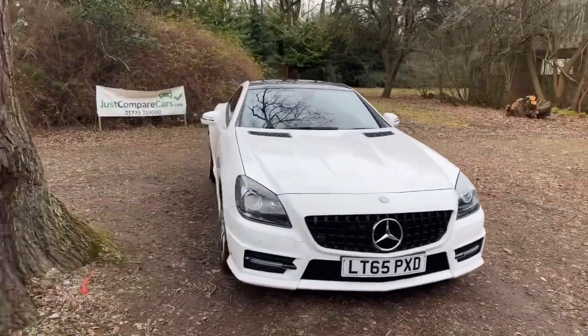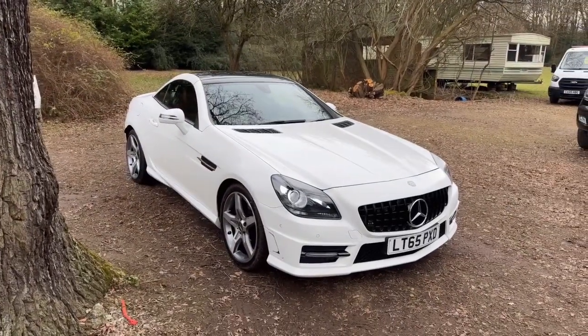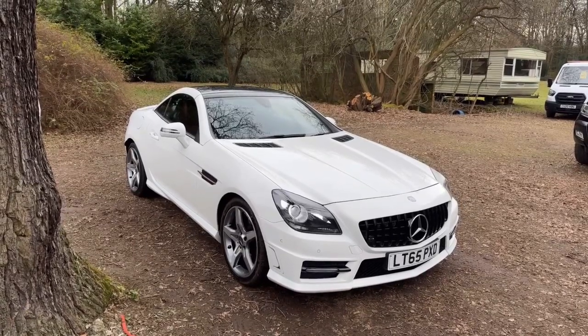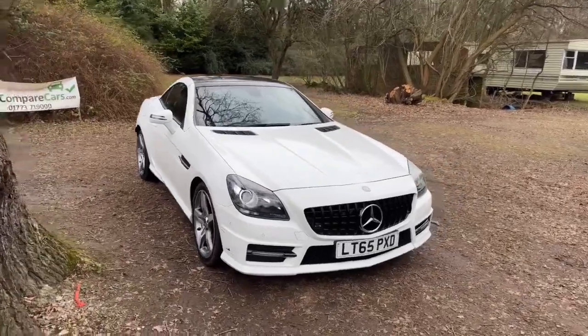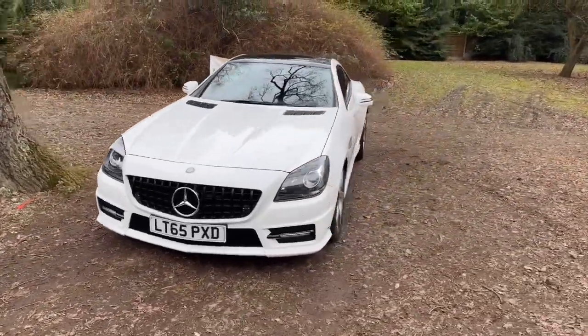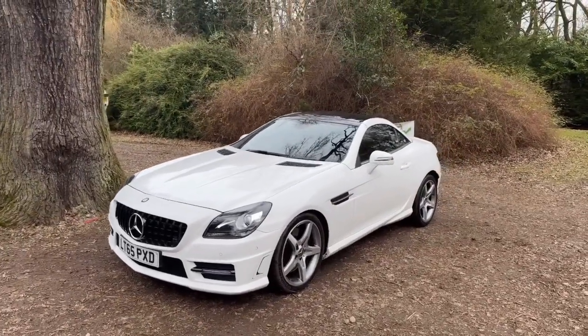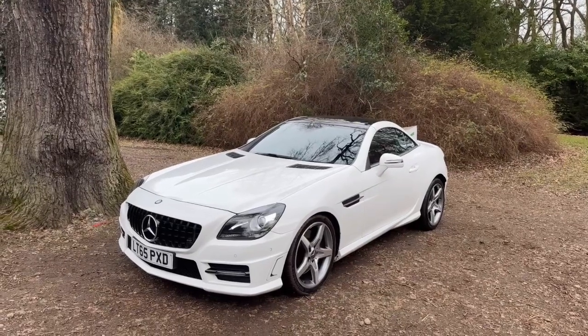We've been doing these walk-around videos for quite a while now and we find them to be very popular, mainly because it means you get to view the vehicle from the safety and comfort of your own home, but as if you were here today with me in person. As I walk around the vehicle, we'll get all the panels individually looking for any marks, scratches or dents. We'll look at the wheels and tyres, look at the tread depths and under the arches. We'll have a look in the boot, then inside the car looking at the seats and all the functionality, show you the roof opening.